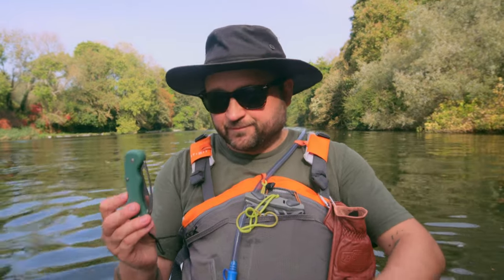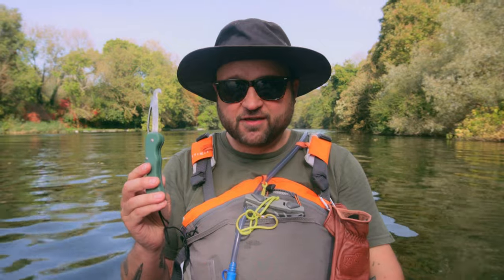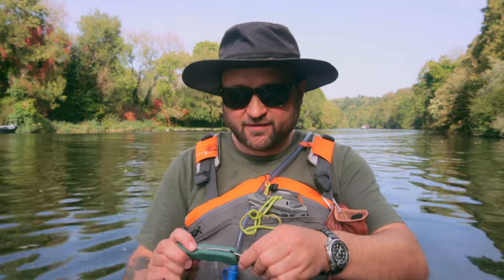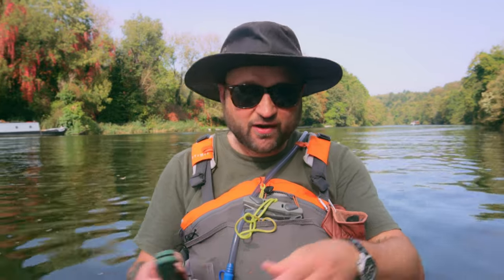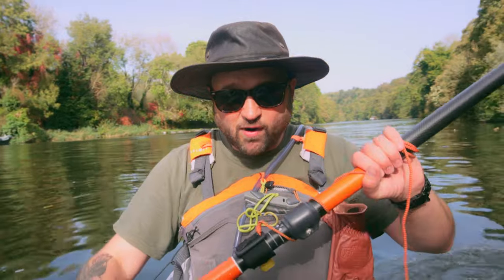Rescue knife. This is another extremely important piece of safety equipment that you should always have on you when you're on the water, along with your PFD, your whistle and some drinking water. No matter how short you're popping out for, or if you're just in shallow water on the local canal, it doesn't matter — you never know when you're going to get caught in fishing tackle. You can get into danger, you can drown in shallow water. Always have some method of rescuing yourself.